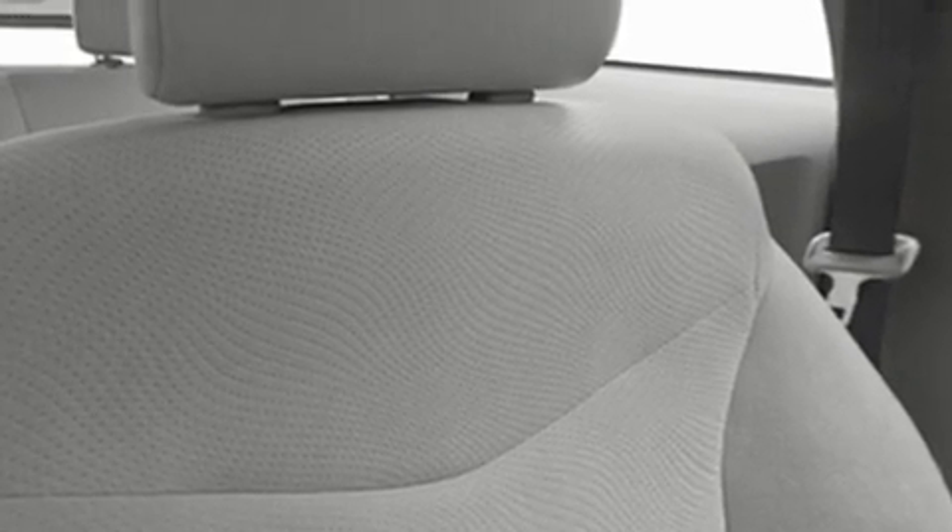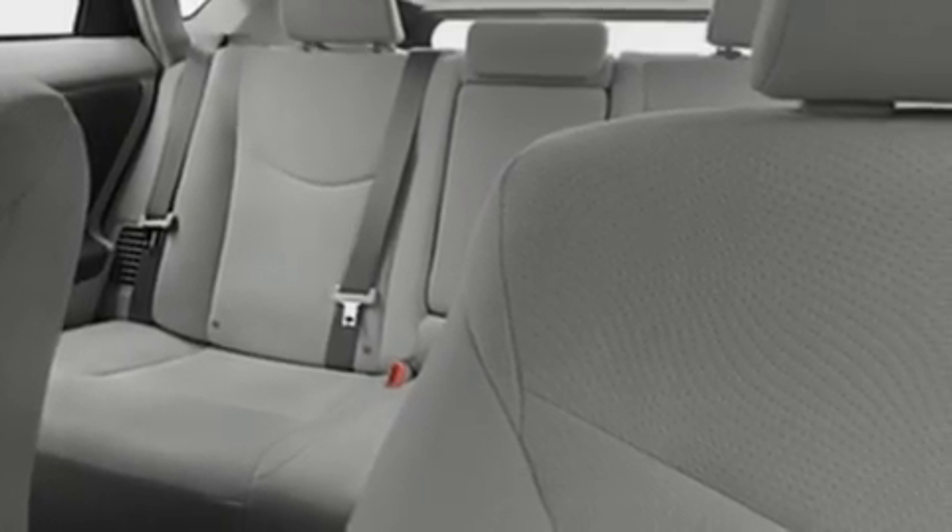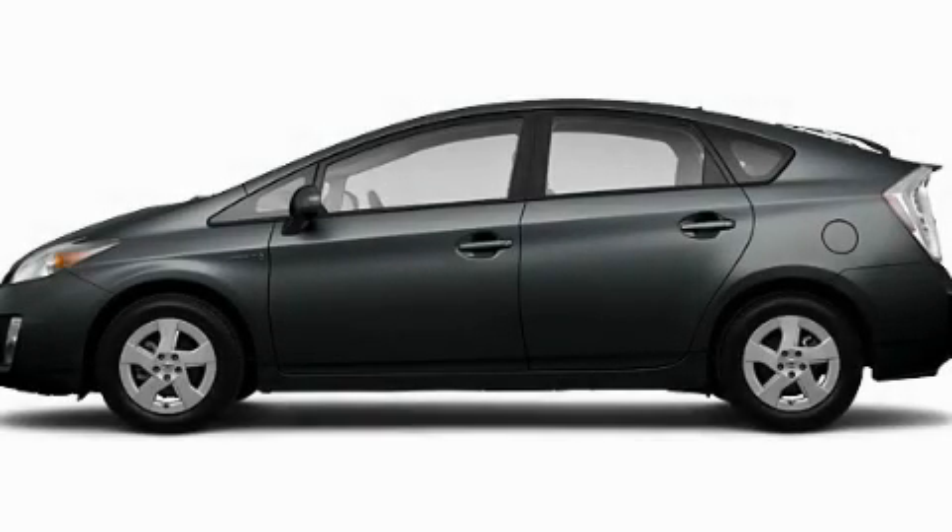With an EPA estimated rating of 49 miles per gallon on the highway, this vehicle helps leave money in your pocket where you want it. This vehicle won't last long at this price — call and arrange a test drive now.